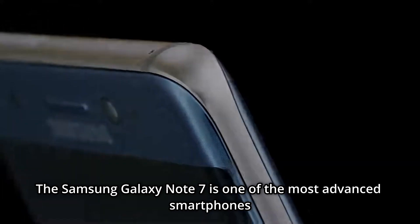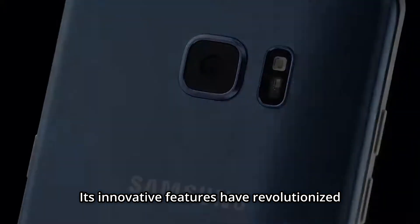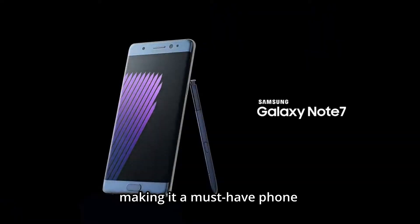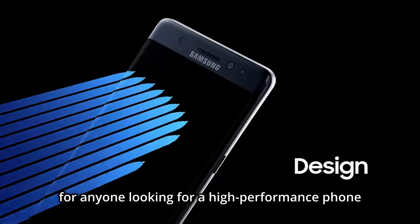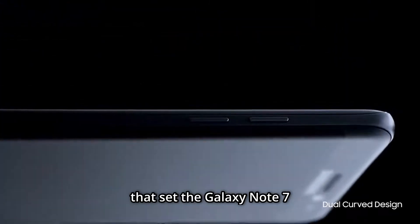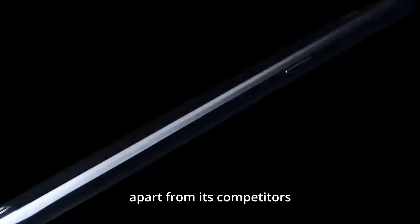The Galaxy Note 7 was one of the most advanced smartphones on the market back in the day. Its innovative features revolutionized the way we use our devices, making it a must-have phone for anyone looking for high-performance cutting-edge technology. We will take a closer look at three of the key features that set the Galaxy Note 7 apart from its competitors.